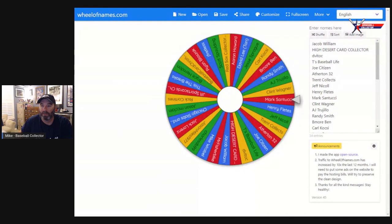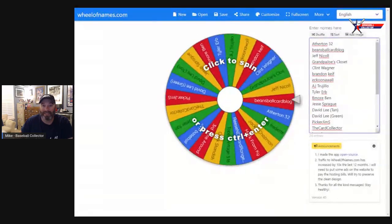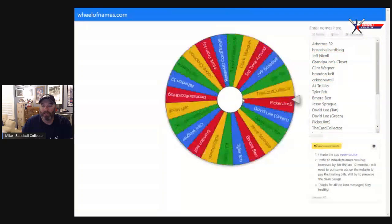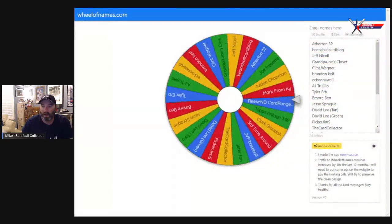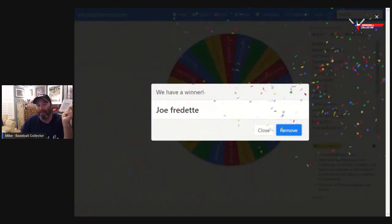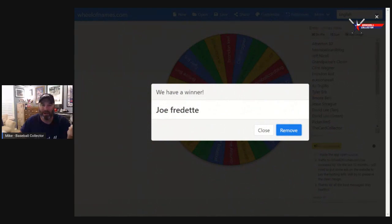Now let's do the other one. These are everybody, including some last minute people to get in on the George Brett card, the 84 Topps. Again, if you win, please just shoot me a message down below. I'll give you my email and we can communicate that way and I'll get these out to you. Joe Fredette, who literally put a comment five minutes before I started shooting this video - I went and just refreshed the comments and Joe had commented. So he gets the George Brett.